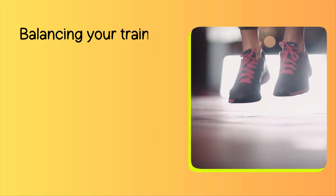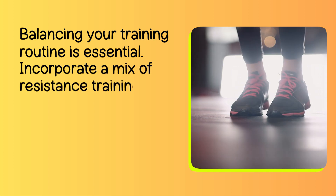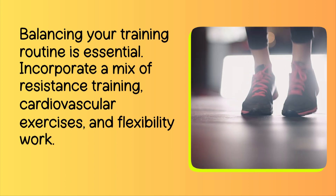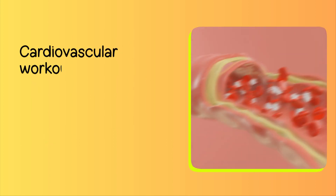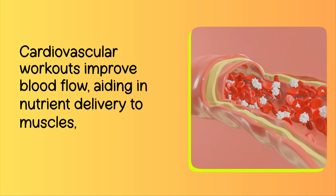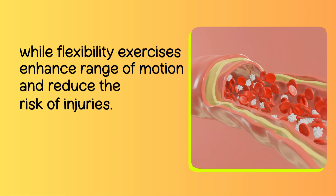Number 5: Balance Training. Balancing your training routine is essential. Incorporate a mix of resistance training, cardiovascular exercises, and flexibility work. Cardiovascular workouts improve blood flow, aiding in nutrient delivery to muscles, while flexibility exercises enhance range of motion and reduce the risk of injuries.